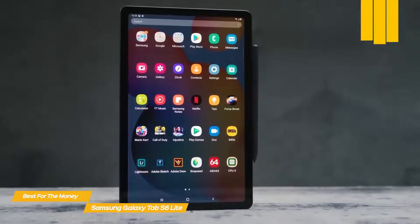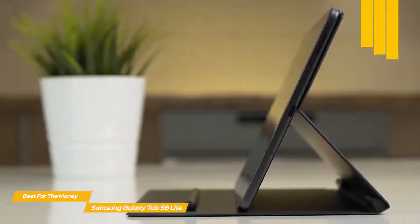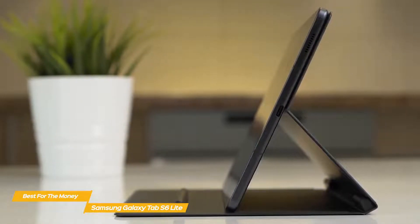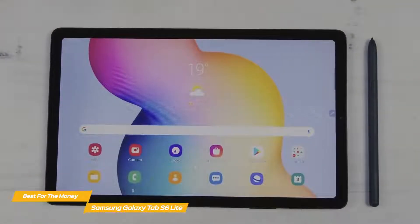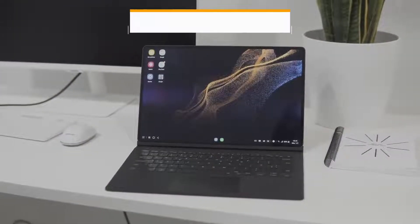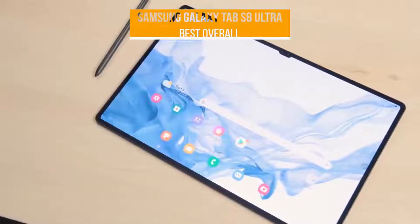The S Pen lets you mark up documents, take notes, draw, and more. When not in use, it attaches magnetically to the right edge for safe keeping. Overall, if you're looking for a tablet with a solid display and long-lasting battery life, the Samsung Galaxy Tab S6 Lite is a great choice. If you like to sketch or take notes by hand, the included S Pen definitely increases the overall value.